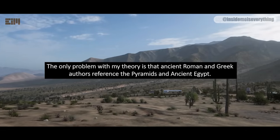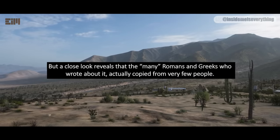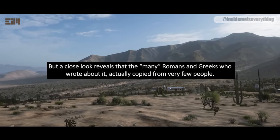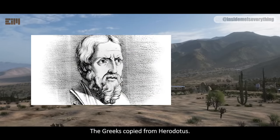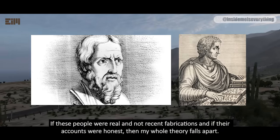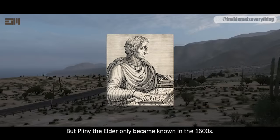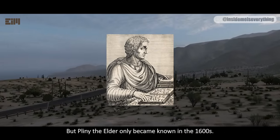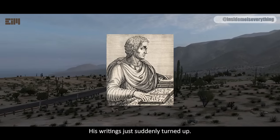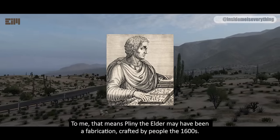The only problem with my theory is that ancient Roman and Greek authors reference the pyramids in ancient Egypt. But a close look reveals that the many Romans and Greeks who wrote about it actually copied from very few people — the Greeks copied from Herodotus, and the Romans copied from Pliny the Elder. If these people were real and not recent fabrications, and if their accounts were honest, then my whole theory falls apart. But Pliny the Elder only became known in the 1600s. Before that, there is no reference of a Roman by that name. His writings just suddenly turned up. To me, that means Pliny the Elder may have been a fabrication, crafted by people in the 1600s.